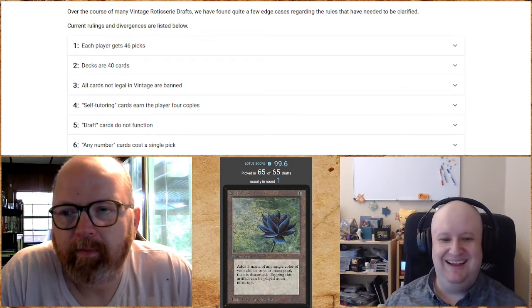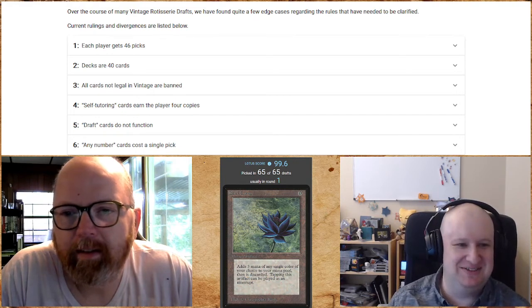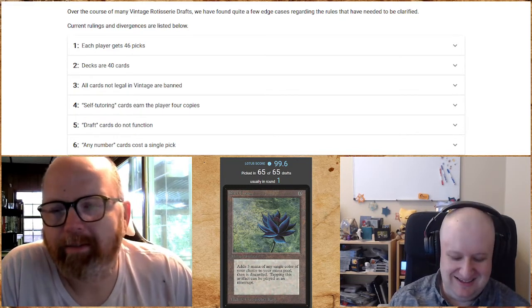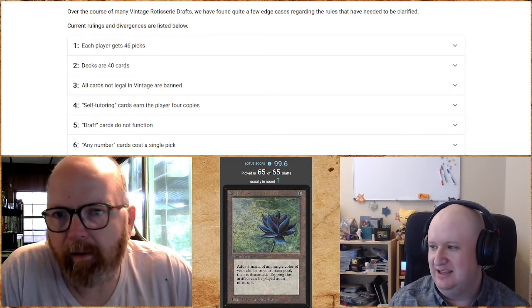Welcome to St. Lotus Presents Draft Number Two here on the St. Lotus MTG channel. I'm Eric and I'm Steven, and we're going to do a draft today.